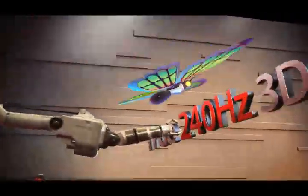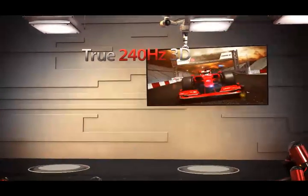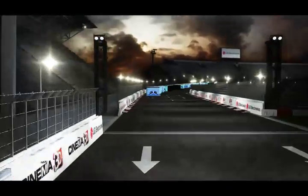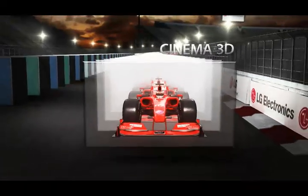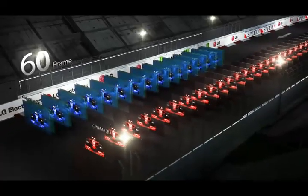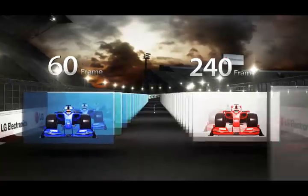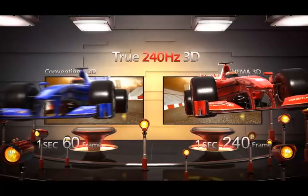Another advantage of LG Cinema 3D is the high 3D picture quality delivered at 240Hz drive speed. Conventional 3D inserts a blacked-out frame in between the left and right images to improve cross-talk, causing the final drive speed to be reduced to a mere 60 full 3D frames per second. But LG Cinema 3D produces 3D at four times the drive speed, displaying 240 full 3D images per second, delivering high quality 3D pictures without any blurring. This is why LG Cinema 3D is also called the true 240Hz 3D TV.